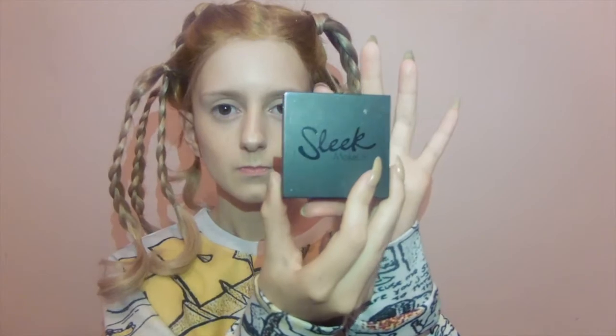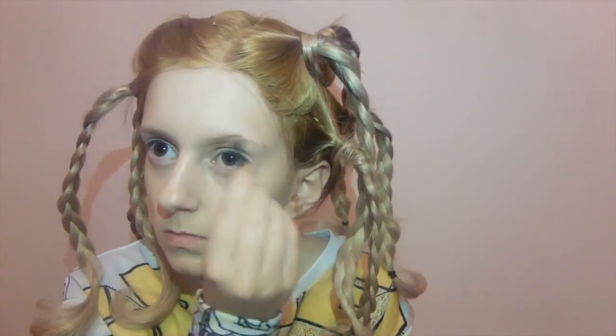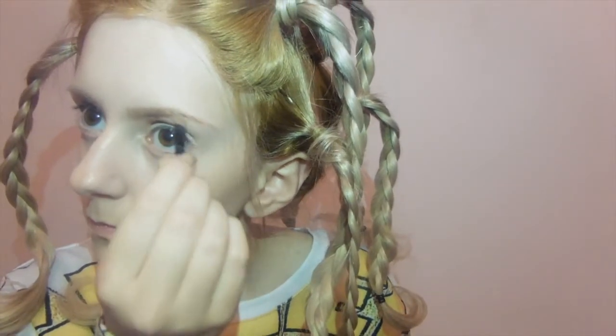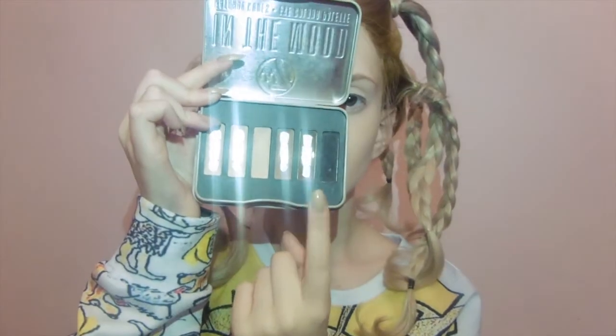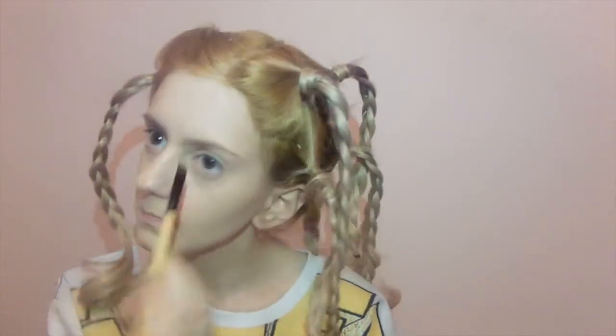For brows, I'm using my absolute favourite Sleek eyebrow palette. I use this every day — it's amazing, another drugstore brand. It is the shit, if I do say so myself. I spend ages doing my eyebrows; it's such a task trying to replicate it on the other side. Then I'm using W7's In The Mood palette to set my brows, using the brown colour on an angled brush to shape them a bit more.